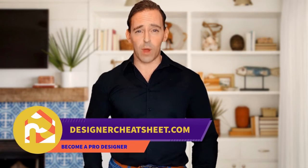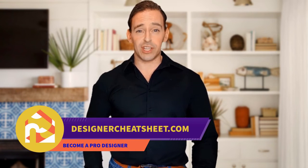Check out our other videos. Thanks for watching. Don't forget to grab your free copy of the designer's toolkit from our website, designercheatsheet.com.